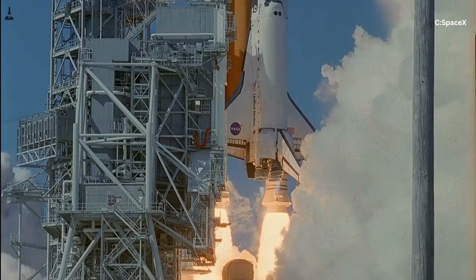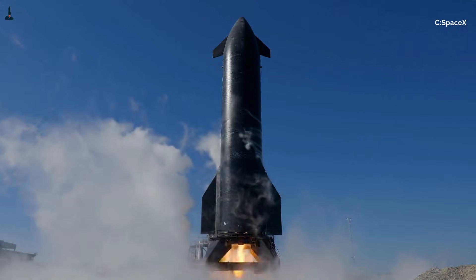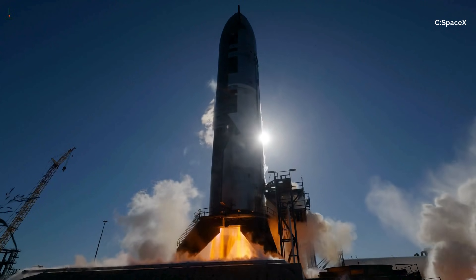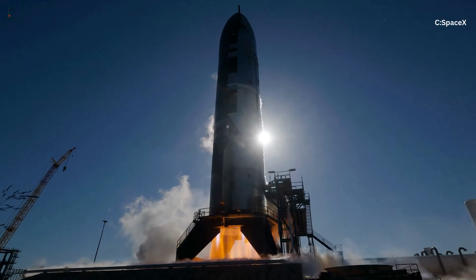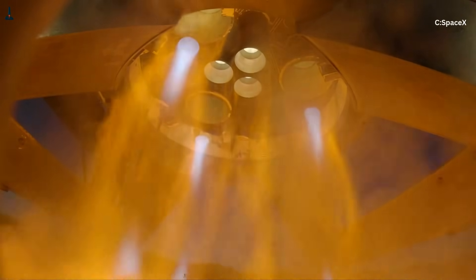Here's where the story gets even more interesting — the acoustic signature doesn't end at launch. During booster return and landing, fewer engines fire, yet the sound can rival liftoff levels. That's because deceleration, atmospheric compression, and engine relights create shock waves that stack and propagate outward. Sonic booms and engine acoustics overlap, producing sound fields that are just as intense, though shorter in duration.